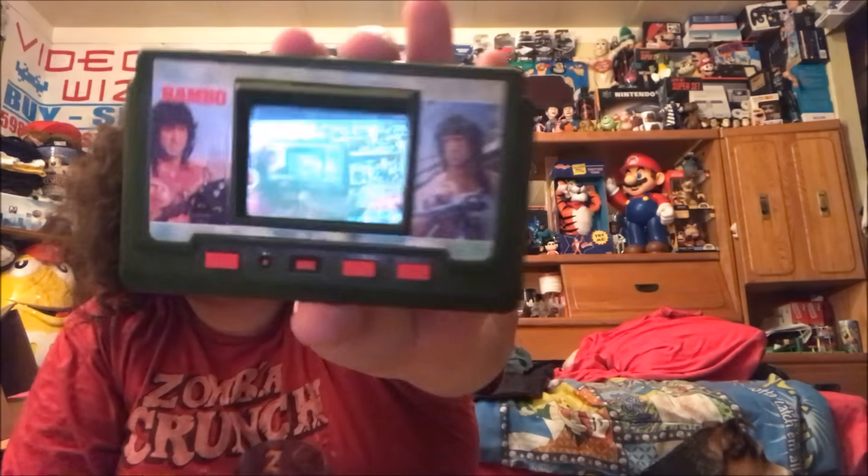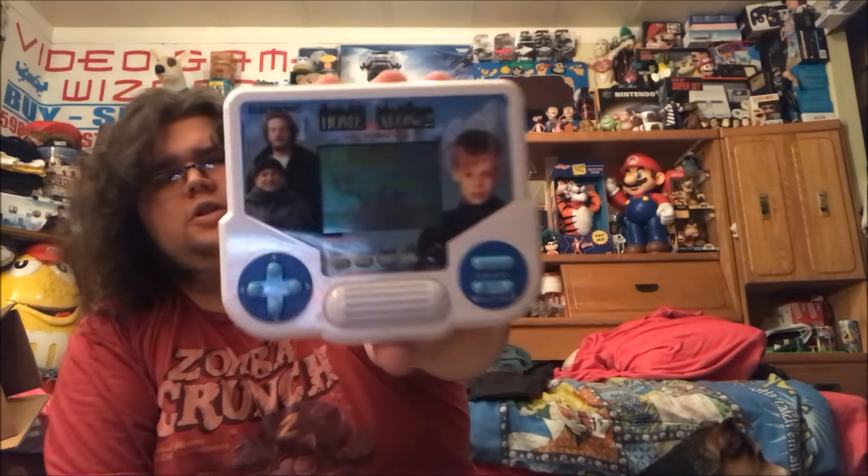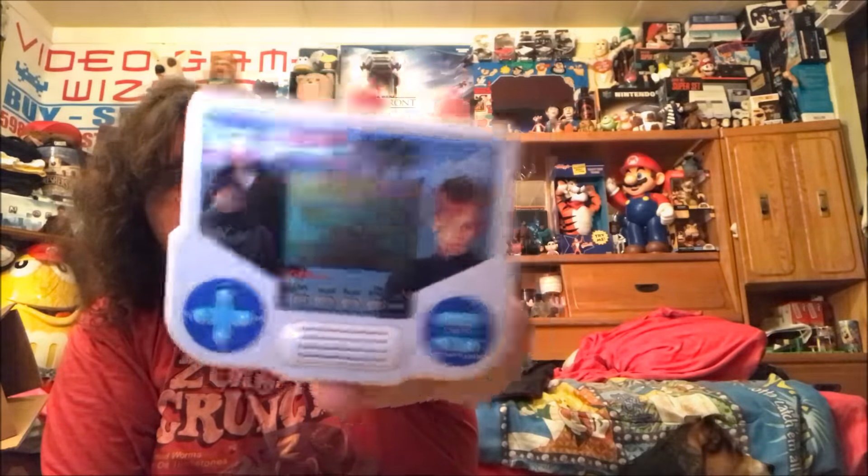Picked up some nice little handhelds at the flea market. I've never seen this one before — it's a cool little Rambo handheld, still works. And then I got Home Alone 2, which I'll be keeping for sure because Home Alone 2 is the shit.